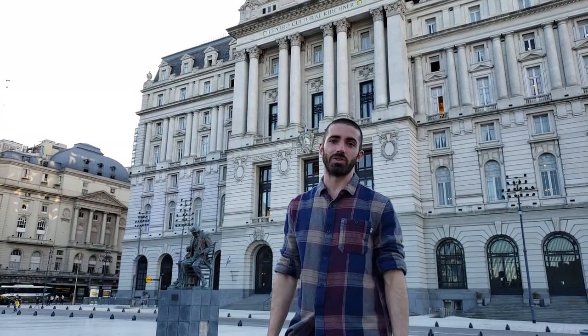Hello, my name is Juan Cruz and I'm a lecturer in the Institute of Design, and I'm going to be leading the Art and Architecture Tour. This is the Centro Cultural Kitchener, which is going to be one of our scopes. It is the old palace on the coast and telegraphs.